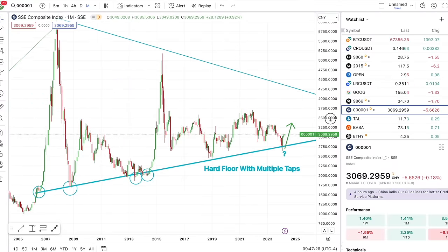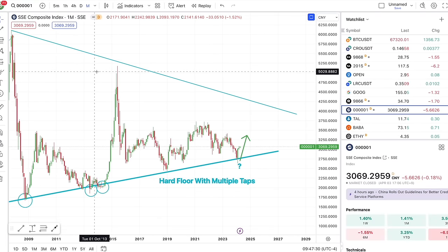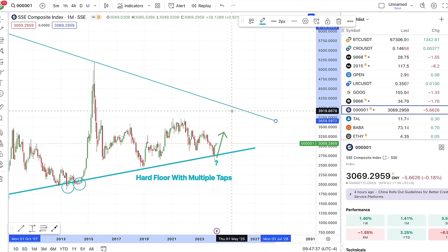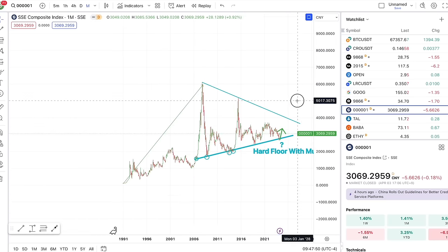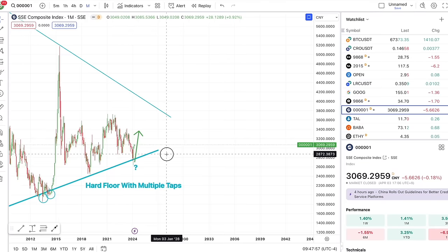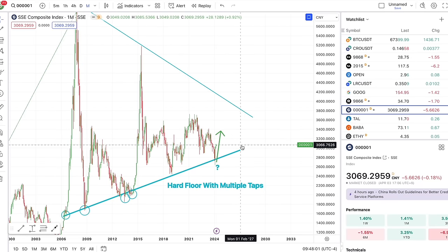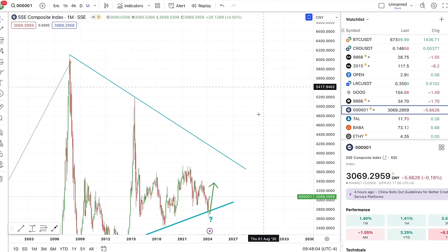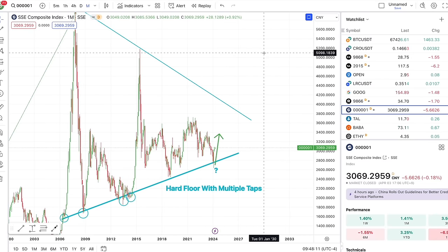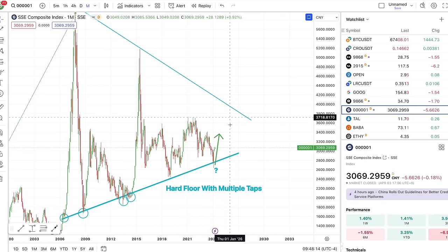Very nice. If you connect the tops of the peaks, you can look at what to expect — that would be a very nice area to take profits for the Chinese stock market, but that's probably next year. Overall, this is a very bullish triangle pattern, and unless we break below it convincingly, it looks like we might eventually consolidate and then break above it. This is going to be a huge bull run for China if we do indeed break above that. This is a longer time frame — we're looking at it into 2030.